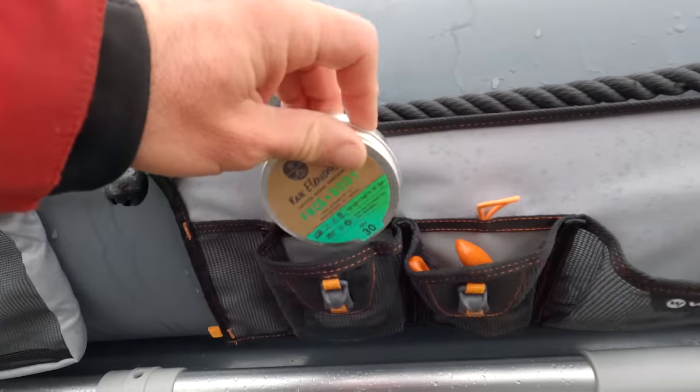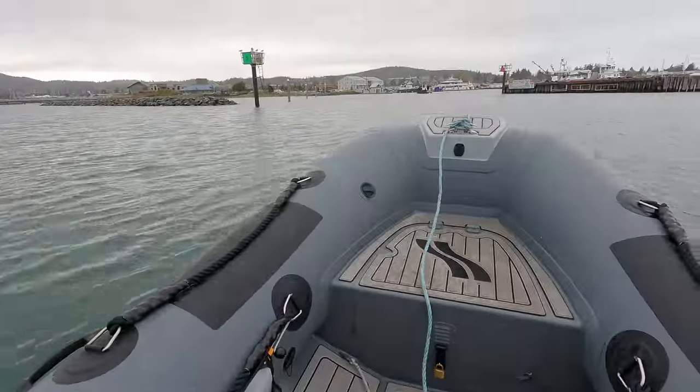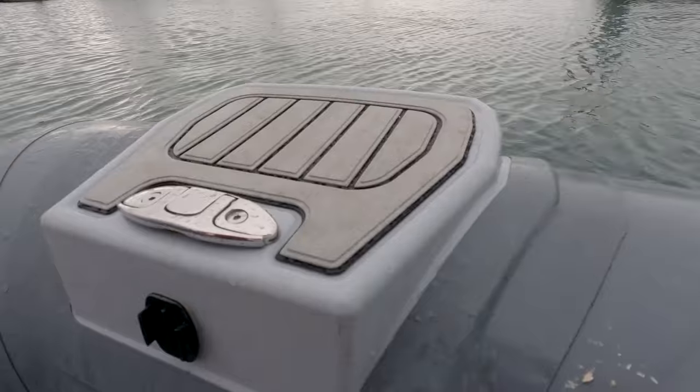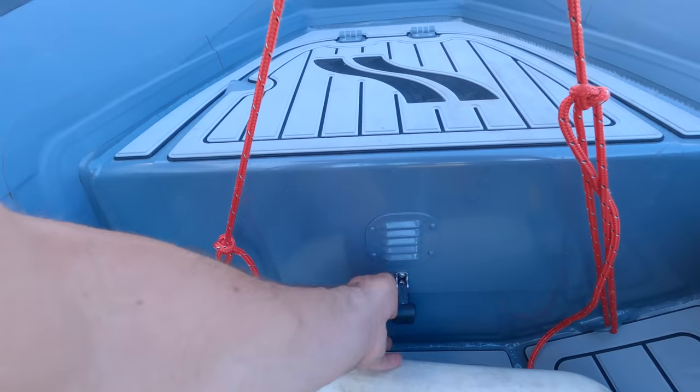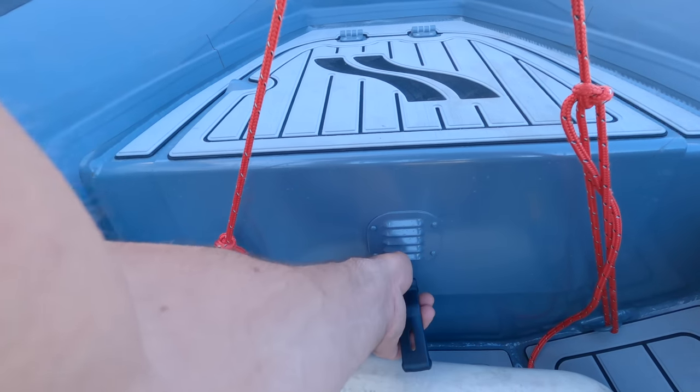The boat comes standard with this nice EVA foam all over the decks, a sturdy little bow step, and a front hatch for our fuel tank so that it's secure and out of the way, and we can even run the fuel line down underneath the deck to the engine.